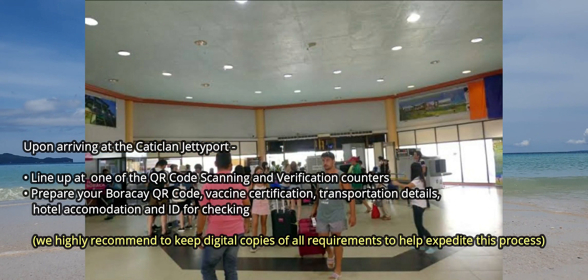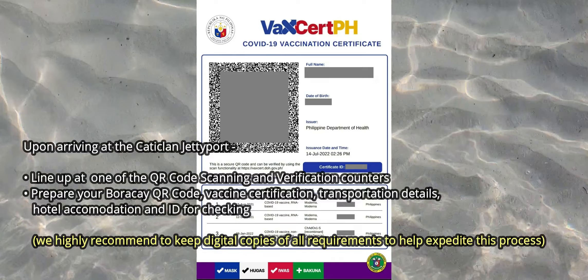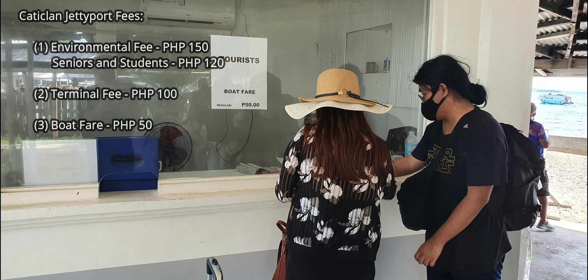Once at the Jetty Port, you will have to line up at the QR code scanning and verification counter, where your Boracay QR code, vaccine certifications, transportation ticket, hotel accommodation, and ID will be checked. After this verification, you will have to pay for the environmental fee, terminal fee, and ferry ticket.